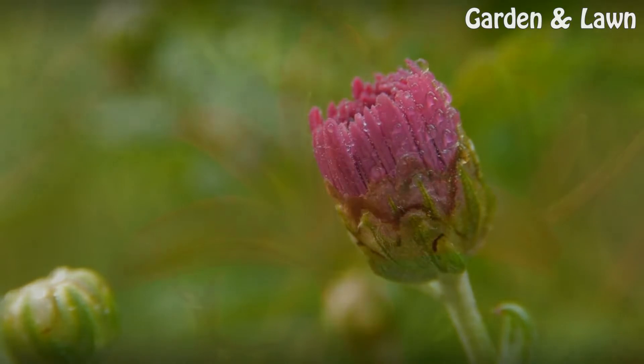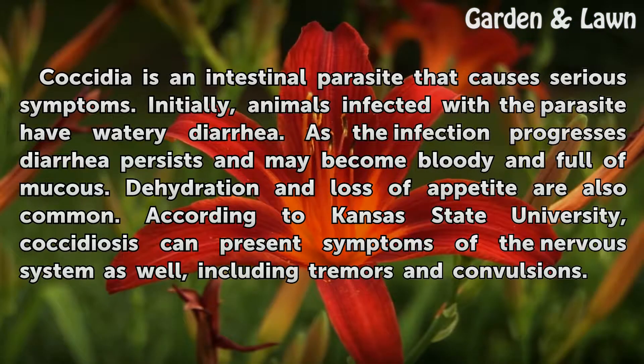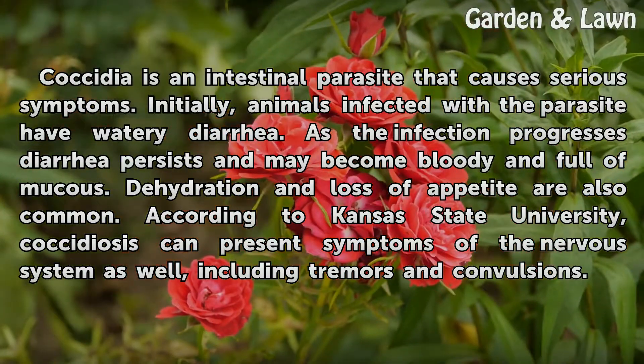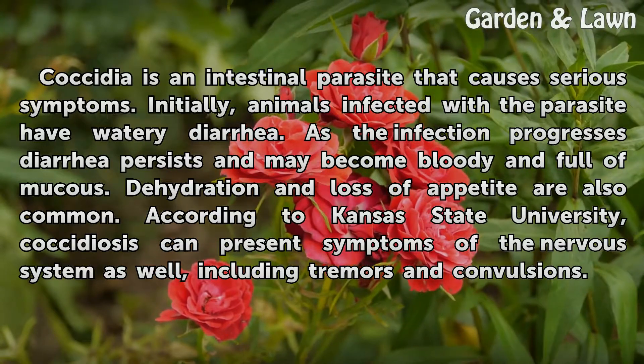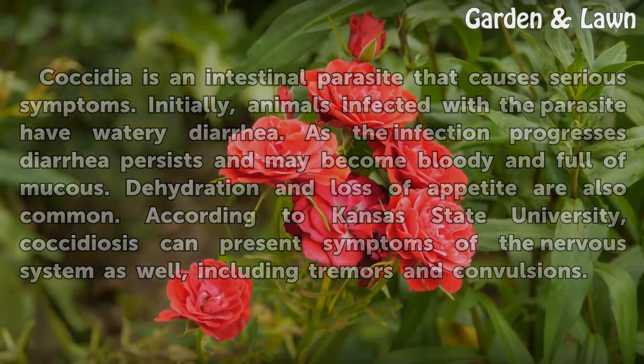Coccidia is an intestinal parasite that causes serious symptoms. Initially, animals infected with the parasite have watery diarrhea. As the infection progresses, diarrhea persists and may become bloody and full of mucus. Dehydration and loss of appetite are also common. According to Kansas State University, coccidiosis can present symptoms of the nervous system as well, including tremors and convulsions.